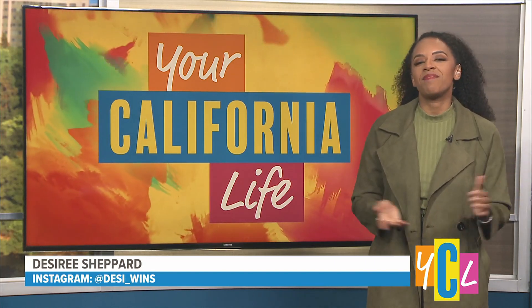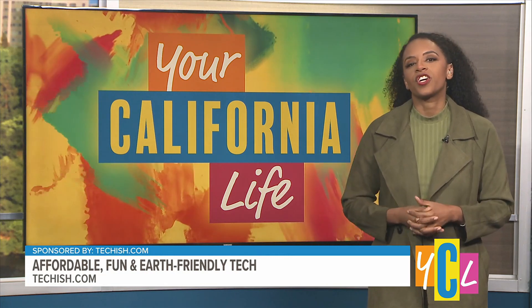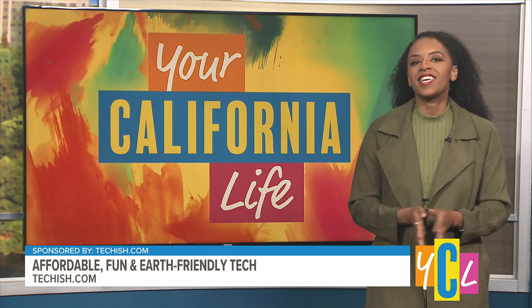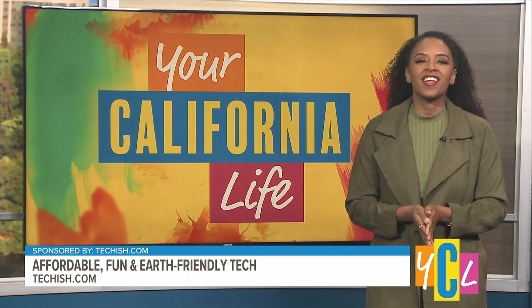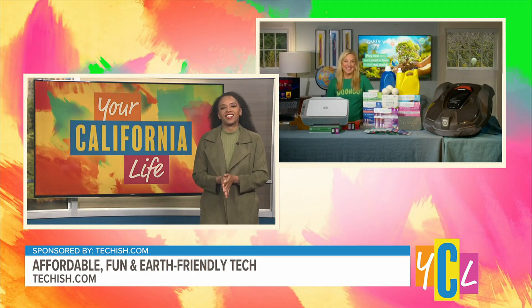Hello and welcome to Your California Life. I'm your host Desiree Shepard. This Earth Month, people around the world are uniting around the theme of planet versus plastics. Today, let's geek out over green technology that's not only good for the future but also makes life more convenient and fun. Here to shine a spotlight on the latest in eco-friendly innovation, we have consumer tech journalist Jennifer Jolly. Welcome, Jennifer.